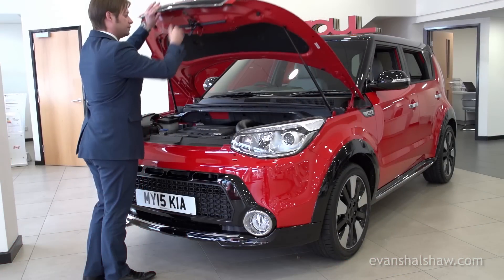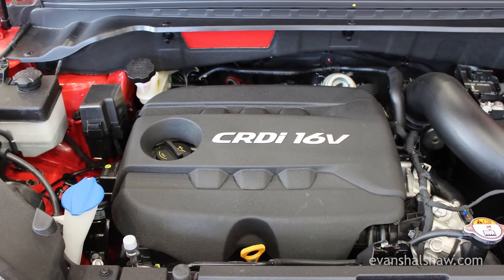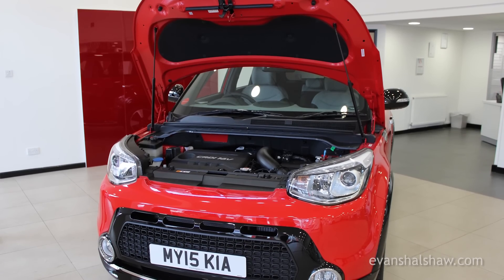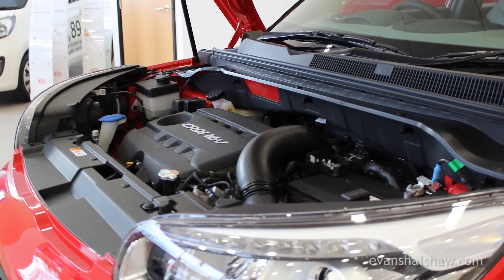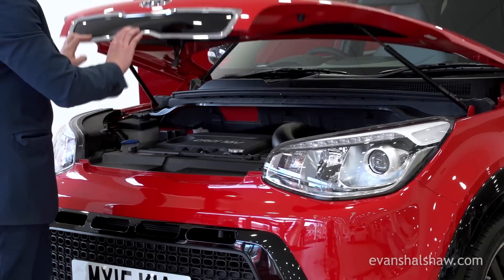There are two engines to choose from: either a 1.6 petrol or a 1.6 diesel, like the one featured here. It produces a healthy 126 brake horsepower and 192 pound-feet of torque, while achieving 56 miles per gallon on average and emitting 132 grams per kilometre of CO2.